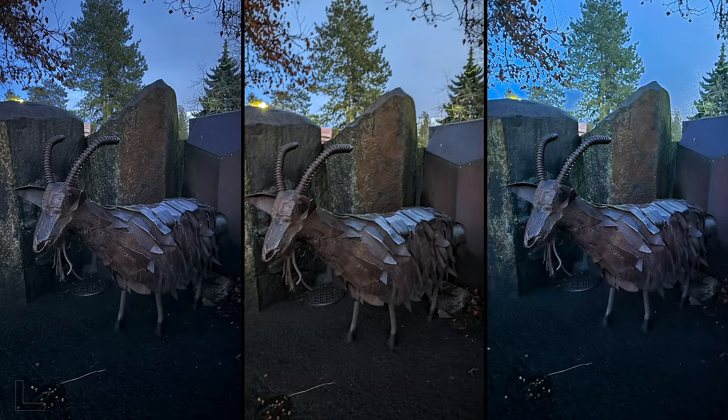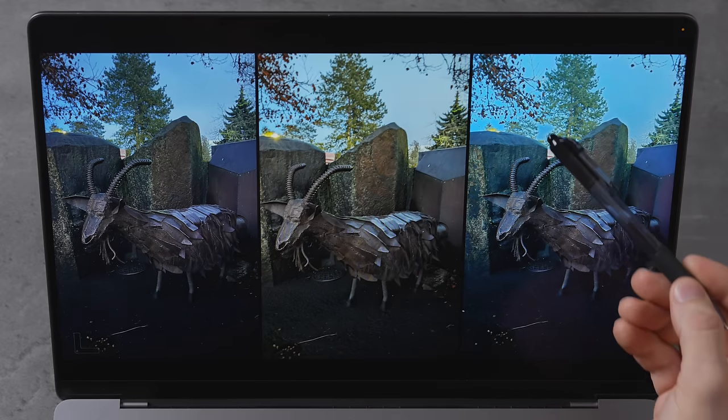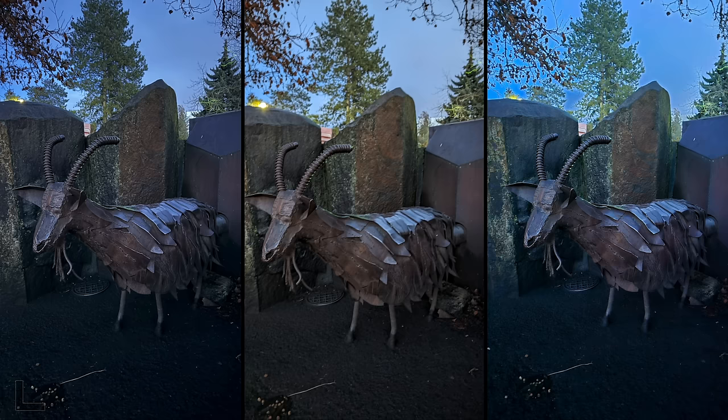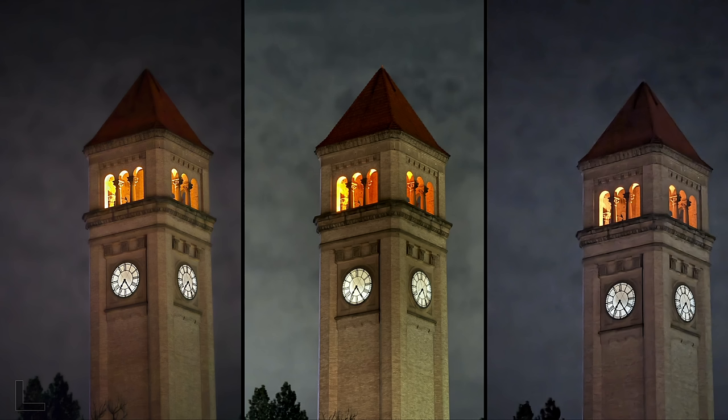We've got the trash goat from Spokane. I like the one on the left — look what happened there with the processing. If you look really closely you can see all these little weld marks — really cool. The iPhone won that one.